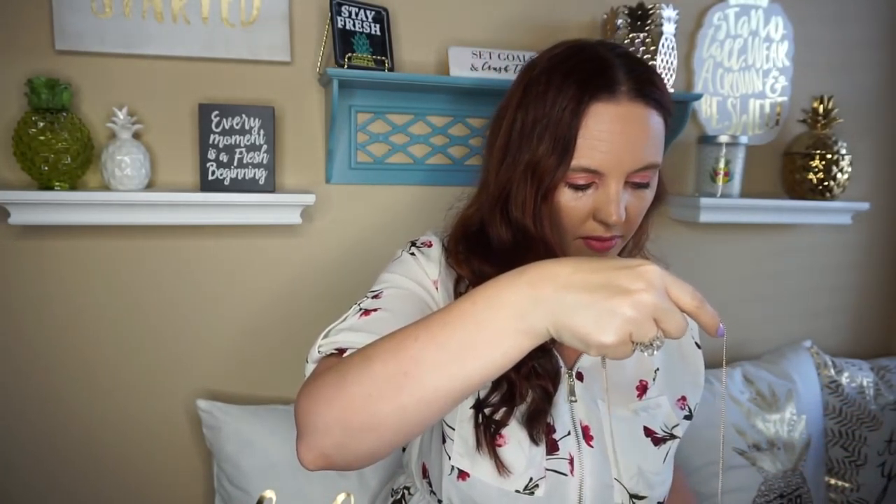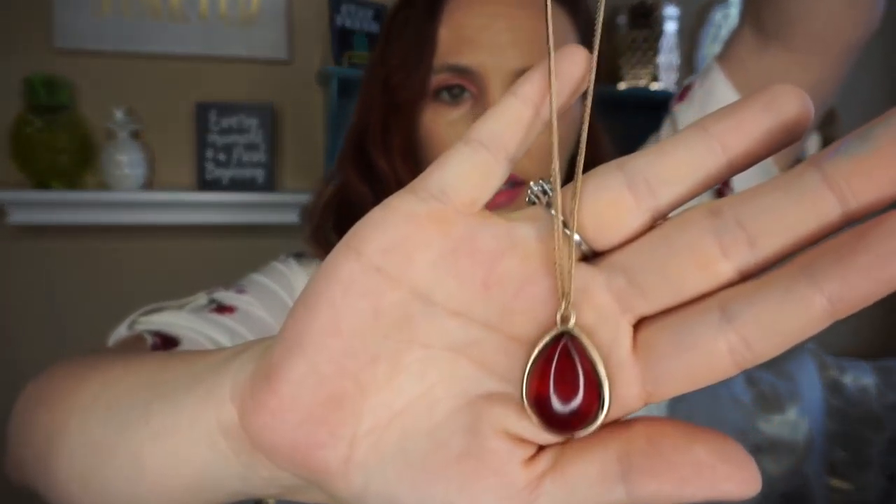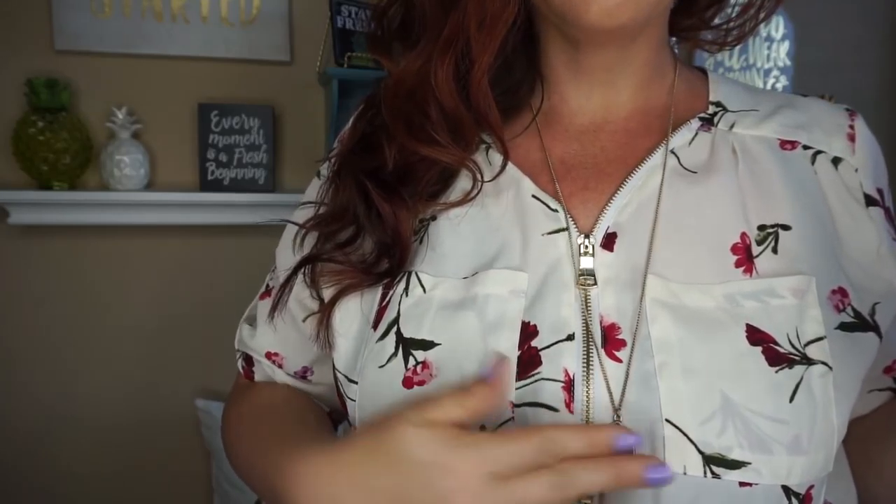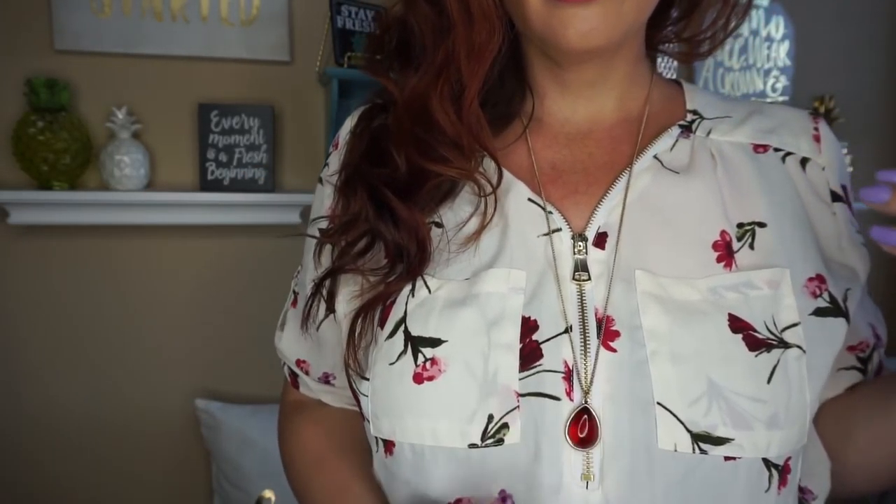Our next piece looks like a necklace. So here is what the necklace looks like — I think that's super pretty. This is why I love it; it looks really good with this top. I really love the length of this. This is so pretty. I like this necklace — super cute.